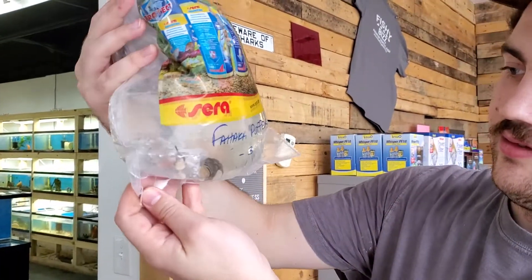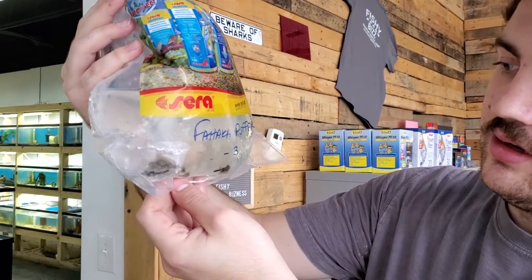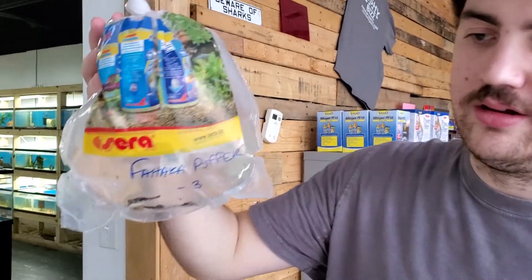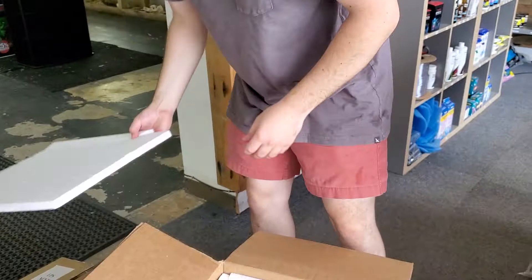A Hakkase. These guys are awesome, get about 18 inches long. When they're small like this you can keep them together, but when they get bigger, no — the dominant fish will prevail.